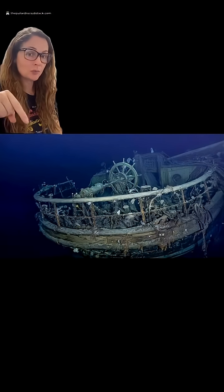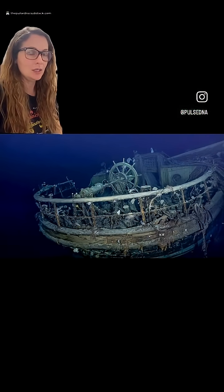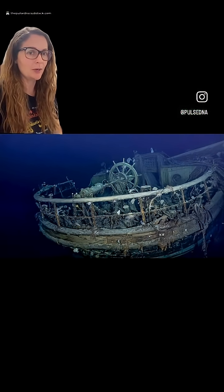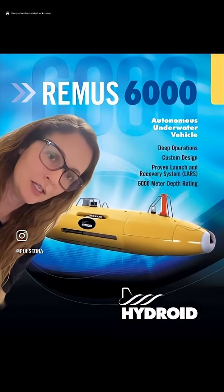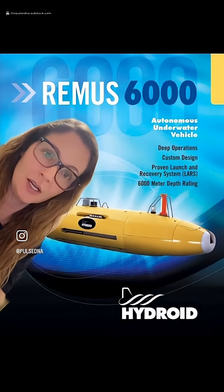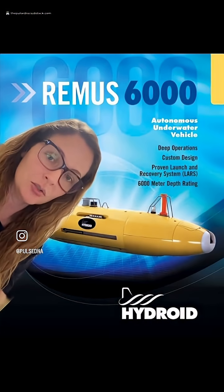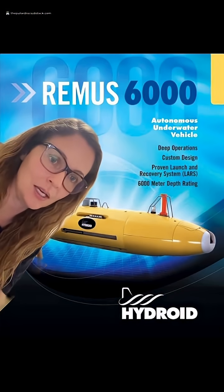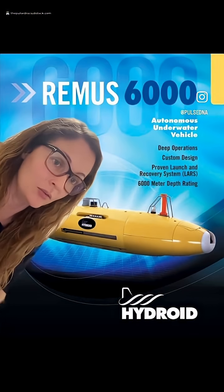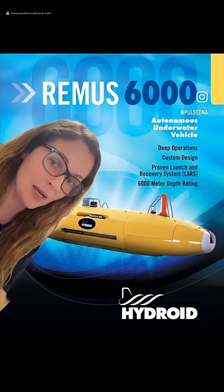That's with a B. To explore a wreck this deep, you can't just use divers or old-school treasure hunters. You need robotics, remote-controlled engineering, and deep-sea survey tools. The search and identification was carried out using an autonomous underwater vehicle — AUV — specifically a tool called the Remus 6000. And then they remotely operated ROVs to survey, photograph, and map the wreck.